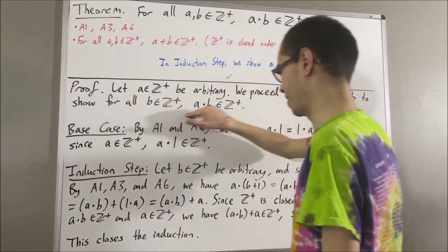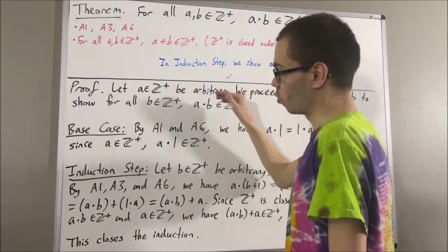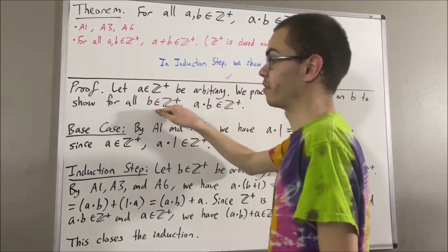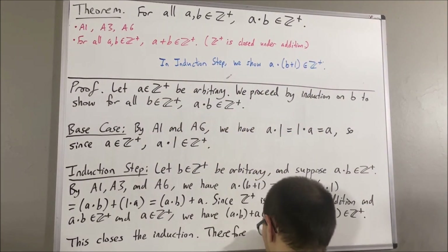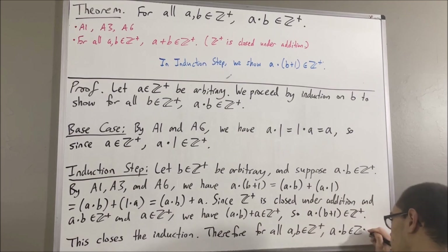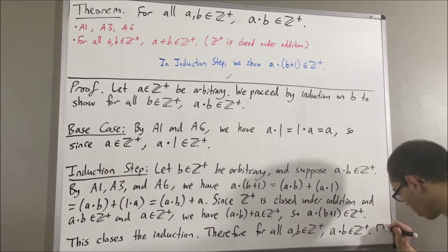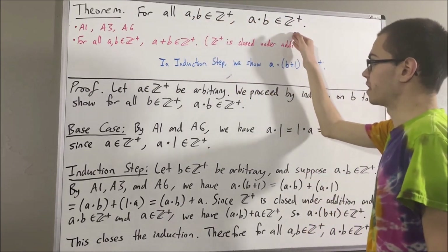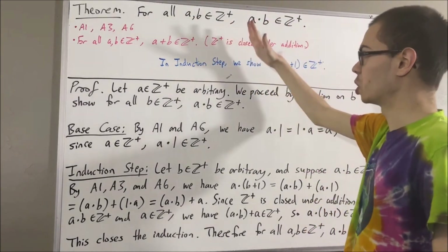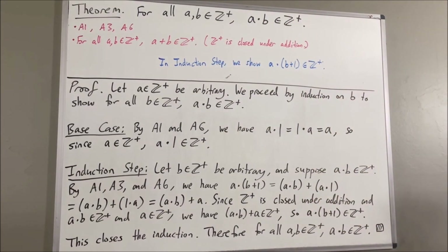And we showed that this is true for an arbitrary positive integer a. So we have shown for all positive integers a and for all positive integers b, a times b is a positive integer. And that is exactly what we wanted to prove. So this completes the proof. Another way of putting this is to say that the positive integers is closed under multiplication. And that's pretty much it for this video.